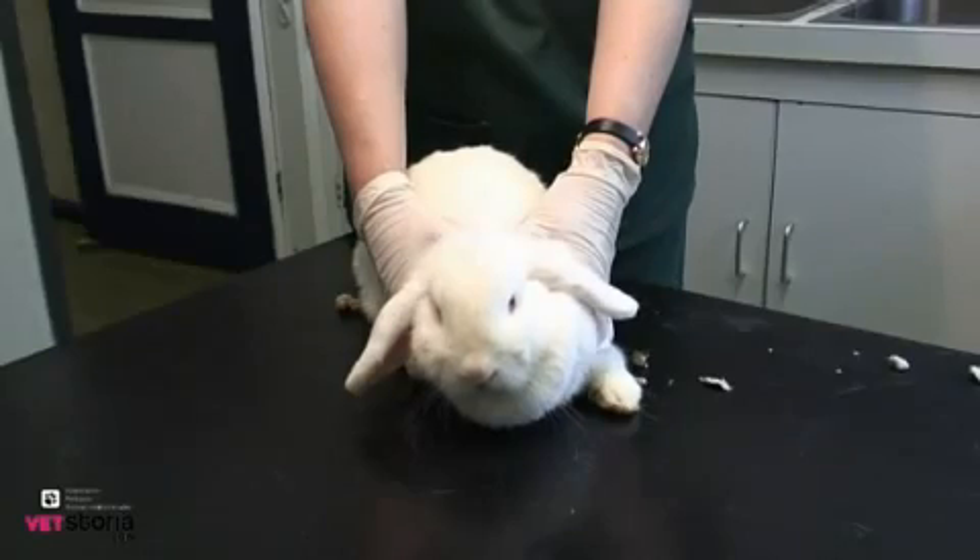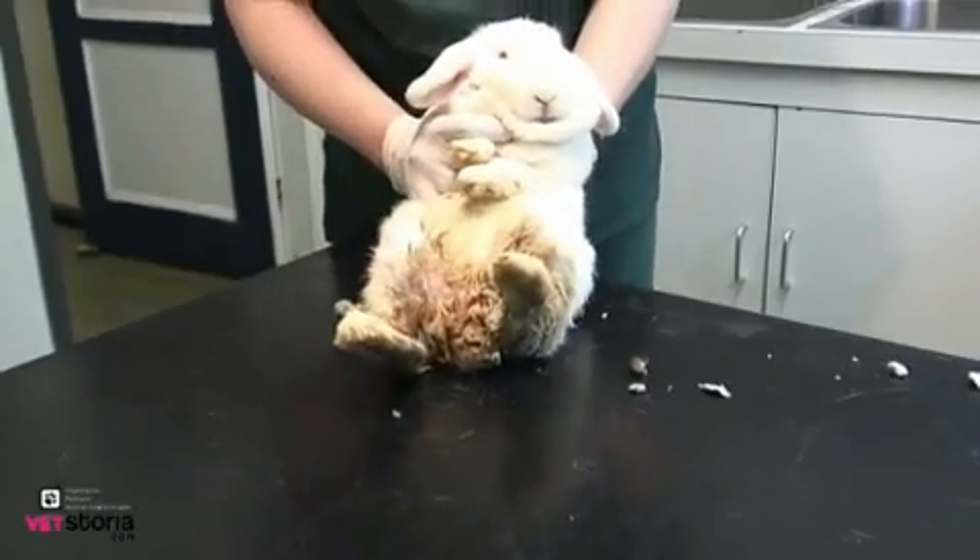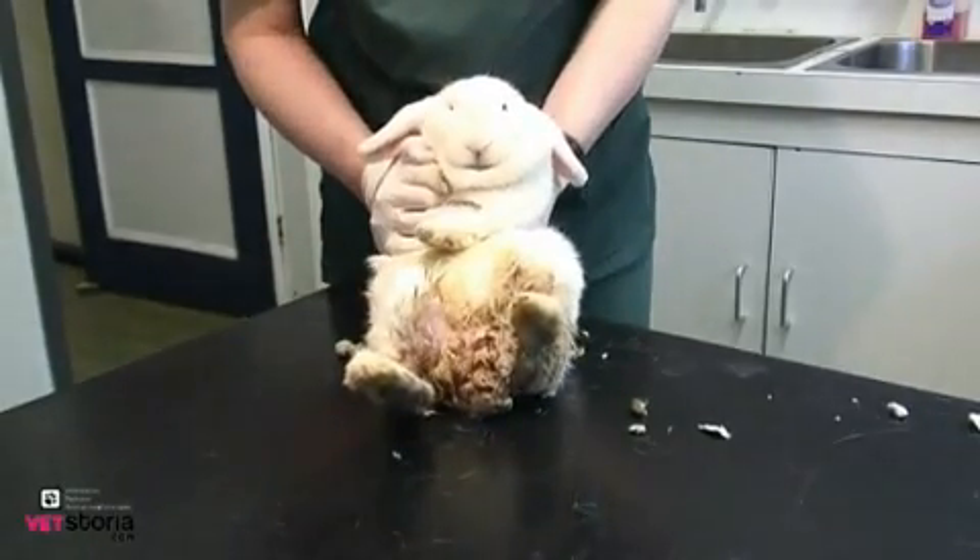This is our patient, apparently looking comfortable, until you take a look at his back end. You can appreciate that the skin is sore and moist but we cannot see any maggots straight away.